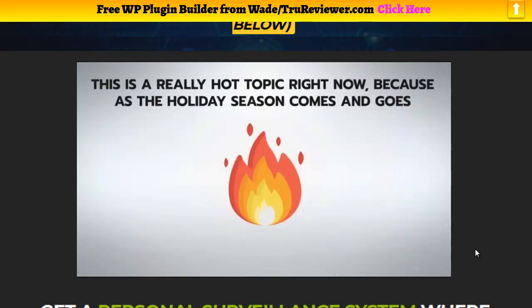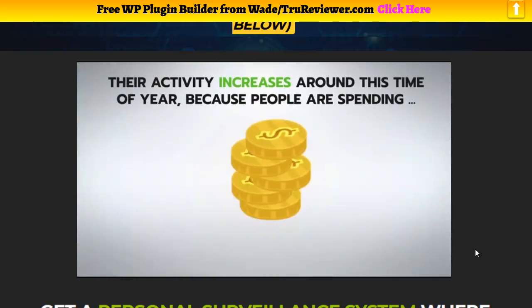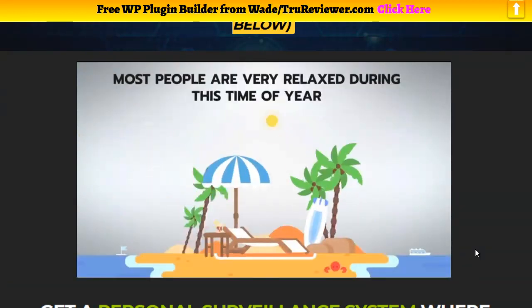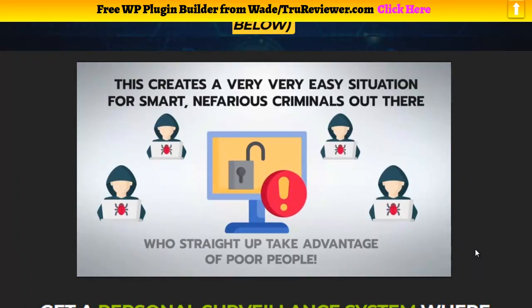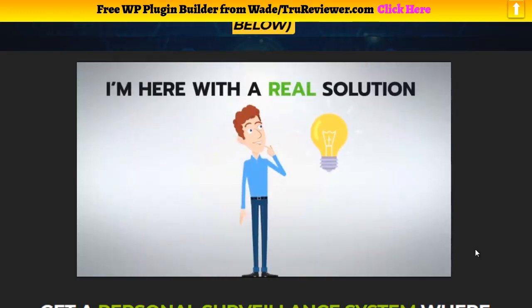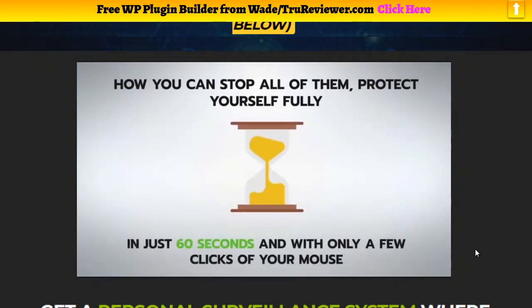This is a hot topic right now because as the holiday season comes, cyber criminals are on high alert. Their activity increases because people are spending lots of money on vacations, holiday gifts, New Year's Eve travel, and more. Plus most people are very relaxed during this time of year. Combined, this creates a very easy situation for nefarious criminals who take advantage. I'm here with a real solution — in the next few minutes I'll show you how you can stop all of them and protect yourself and your business fully in just 60 seconds with only a few clicks.